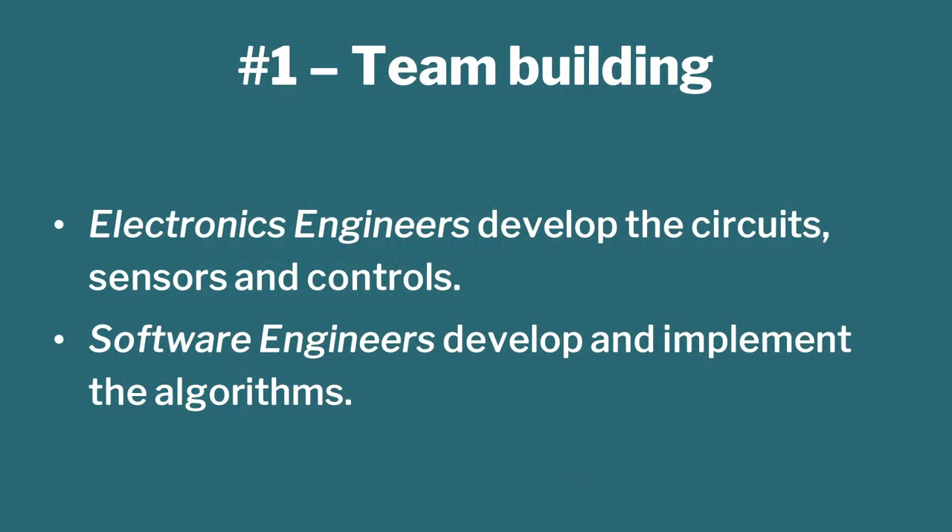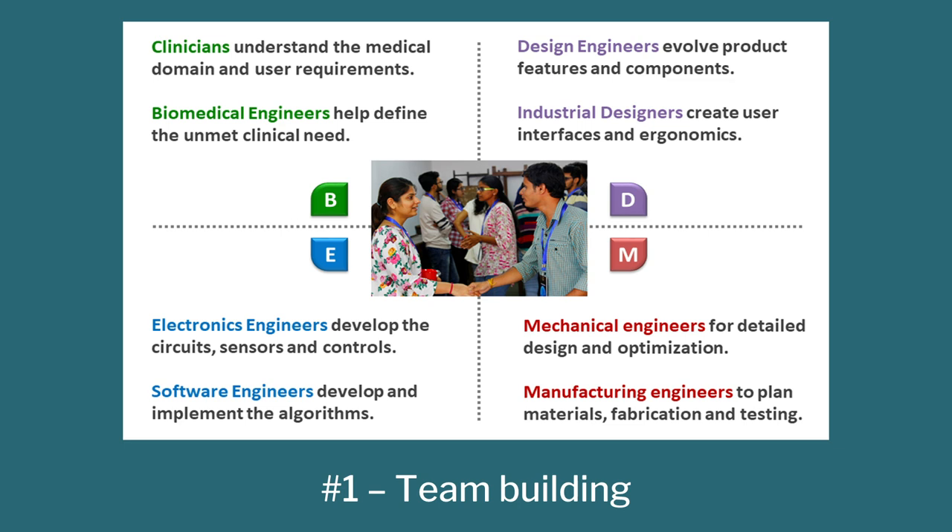The third we need is electronics — E which stands for electronics. By electronics, I mean a group of people: electronics, electrical, computer science, software, IT — all these I would group as E. Because if you don't have E, you cannot use those great new technologies, all of which need electronics and software capability.